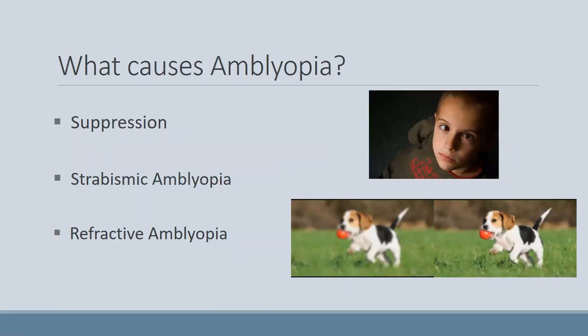Usually when you have strabismic amblyopia, the eyes are not alternating — it's usually always the same eye that's turning. Over time the brain will start to ignore that second picture. In refractive amblyopia, one eye has a clear image and one eye has a blurry image because there's a difference in the prescription between the two eyes. The brain will choose to only pay attention to the clear image, and over time, even with glasses on, the amblyopic eye can no longer see crisp.